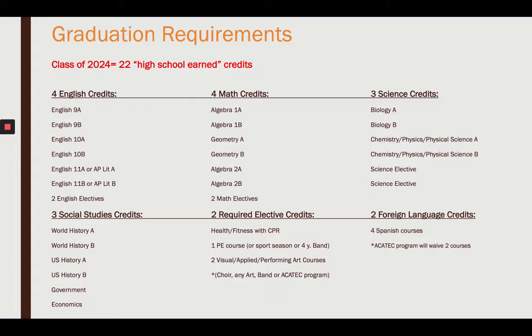In math, you will take Algebra 1A and 1B, Geometry, Algebra 2, and two math electives.